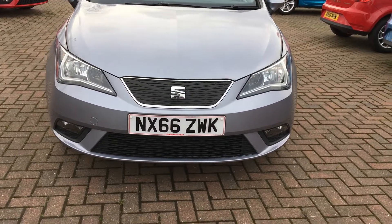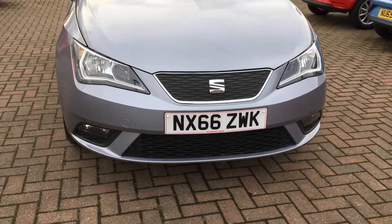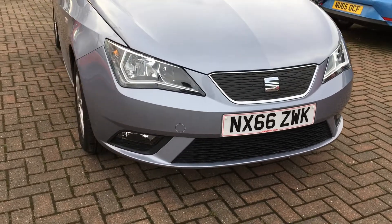Hello, welcome to Jennings Seat. Today I have a presentation on our lovely Seat Ibiza 1.0L EcoTSI.